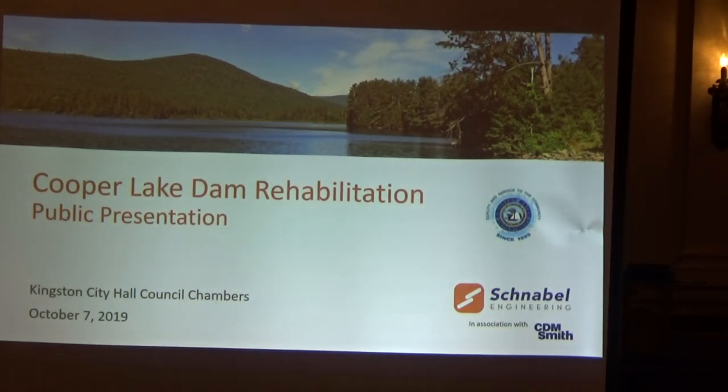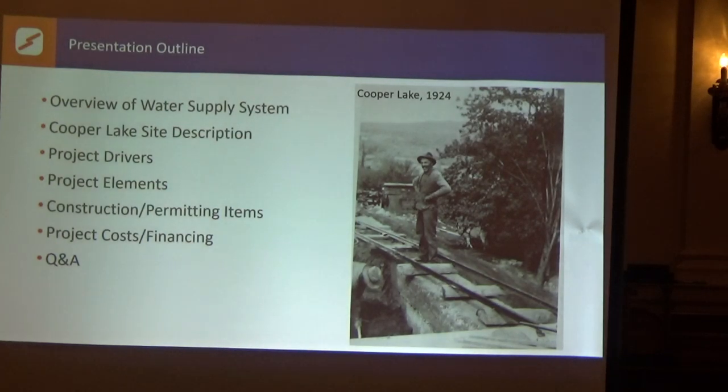Kind of keep it informal. If you have questions as we go along, just shout them out. This should take about a half hour. I'm going to give you an overview of the water supply, talk a little bit about Cooper Lake and how it got to be the 1.2 billion gallon reservoir that it is today, what the project drivers were, what are elements of the project, the construction schedule and permitting, and then we're going to wrap it up with what's it going to do to my water bill. Then we'll open it up for questions and answers.